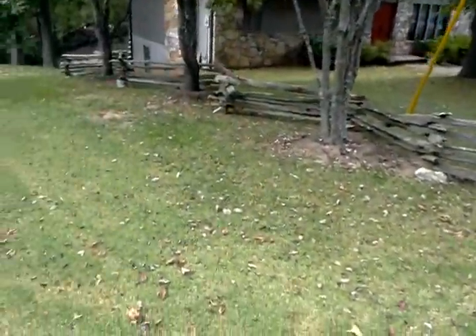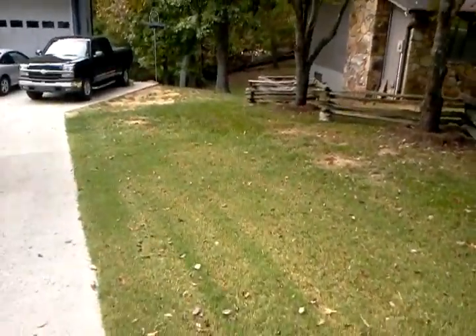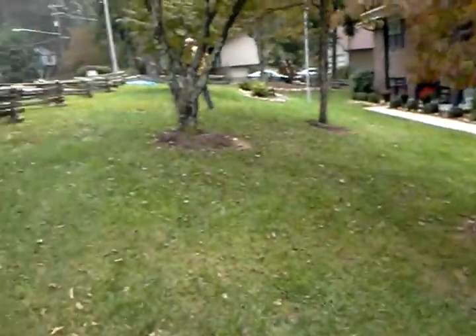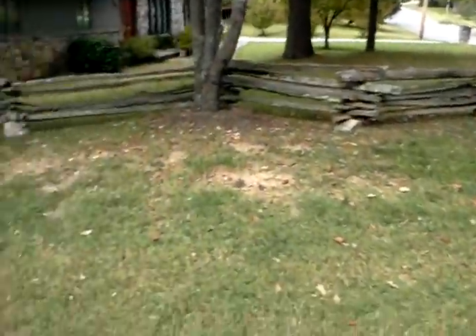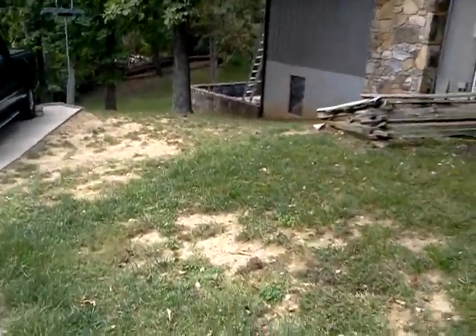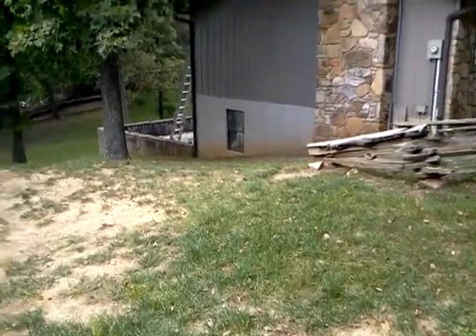We're here today at 605 Timbercrest Drive in Clinton, looking at a blended lawn. On this sunny section of the bank, we're growing Bermuda, and then on down the slope here it looks like we get into some dirty clay soil situations.